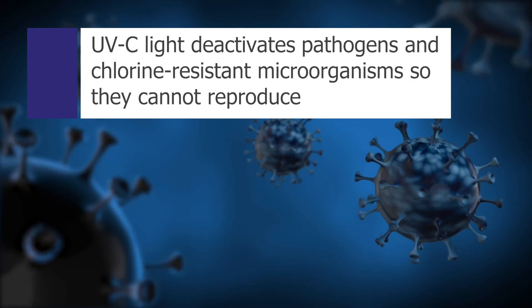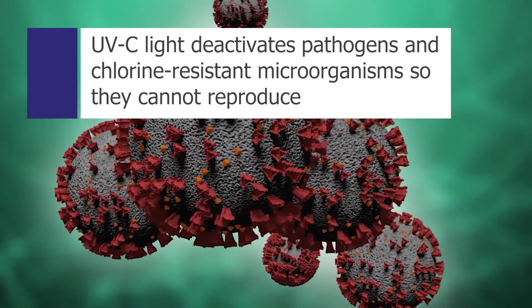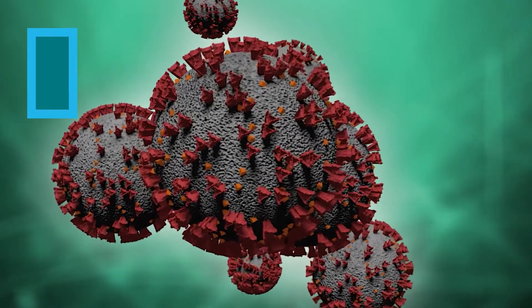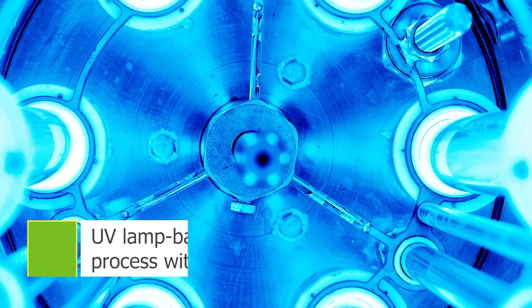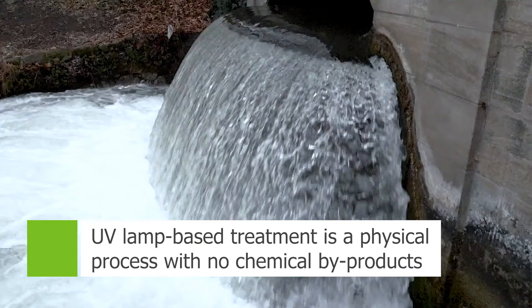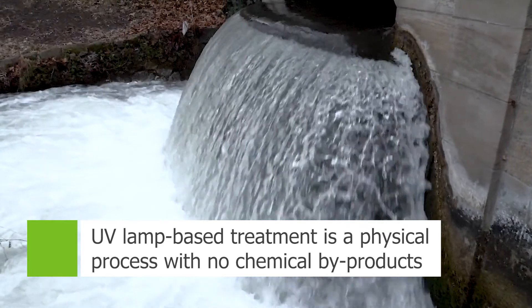Pathogens cannot build a resistance to ultraviolet light, and it can even deactivate chlorine-resistant microorganisms so they cannot reproduce. UV lamp-based treatment is a physical rather than a chemical process, which means it doesn't create any chemical byproducts.